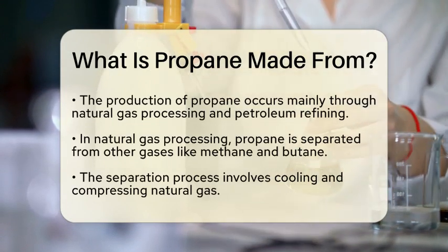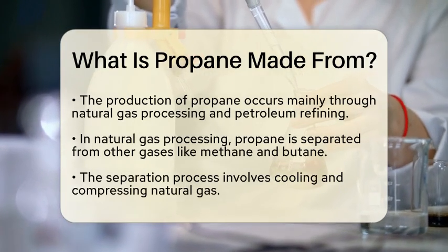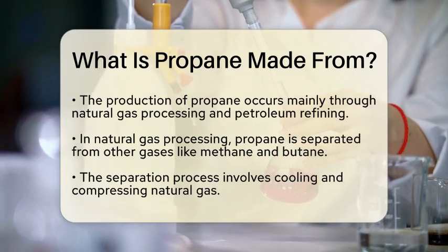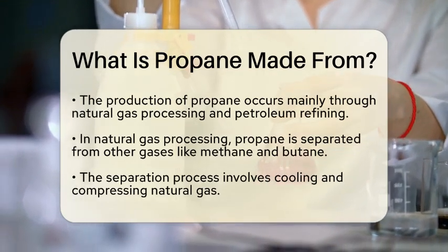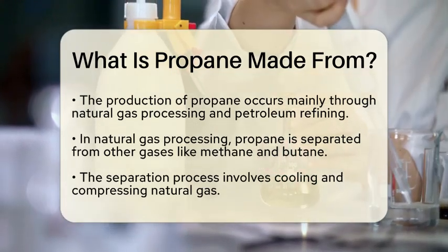The production of propane typically occurs through two main processes: natural gas processing and petroleum refining. In natural gas processing, propane is separated from other gases found in natural gas, such as methane, ethane, and butane. This process involves cooling and compressing the gas to isolate propane and other hydrocarbons.